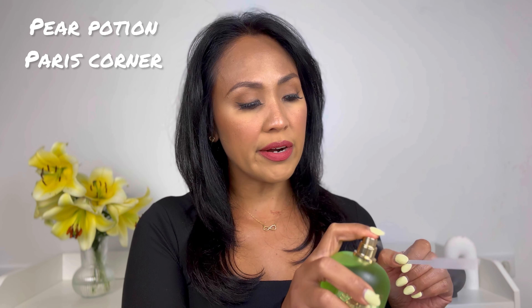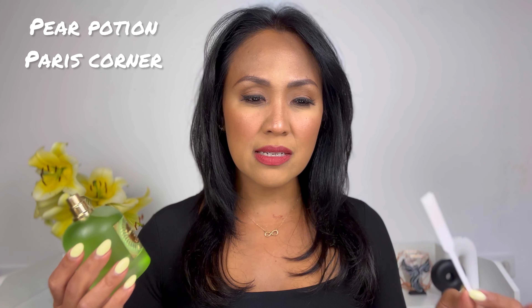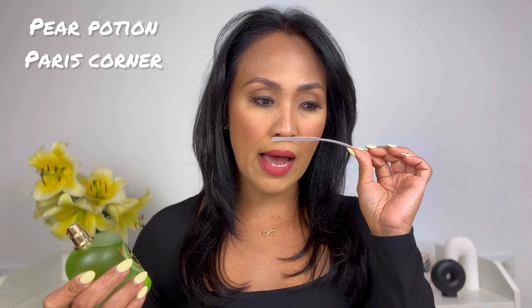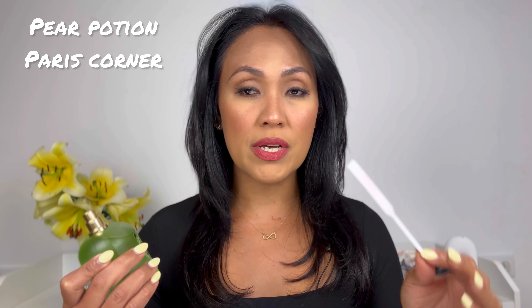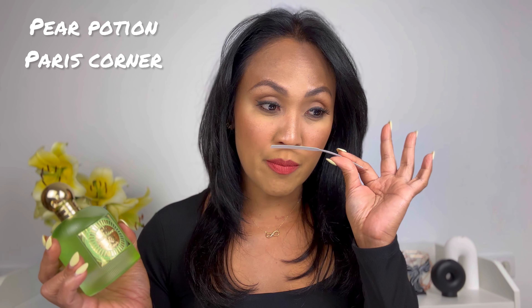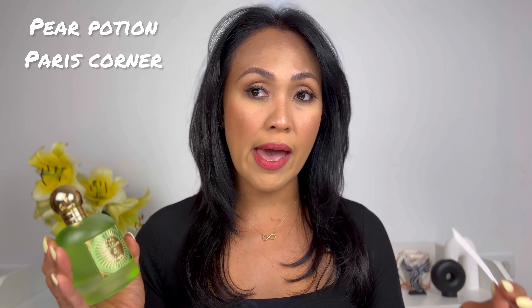Starting off with Pear Potion by Paris Corner. I know that this is not new — it has been in the market for quite some time now. This has a candied green apple scent in the beginning. There's a synthetic pear as well as sugary sweetness. It is very, very sweet. However, as it dries down, I am getting a creamy coconut milk scent. I don't know where that is coming from because reading the notes, it doesn't list coconut milk. The note breakdown says pear, apple, jasmine, caramel, raspberry, and musk.